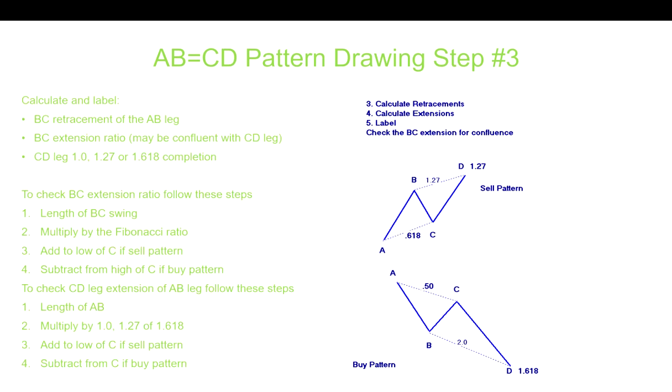Here's how to calculate the extension: take the length of B to C and multiply by either 1.27 or 1.618, then subtract from the C point for a buy pattern, or add to the C point for a sell pattern. All you really need is a line tool and Fibonacci retracements. If you can add extensions at 1.27 and 1.618, that's even better, but if not it's easy to calculate manually.